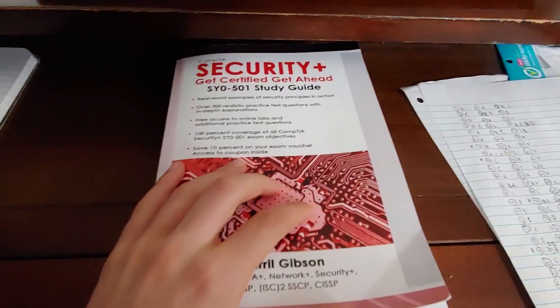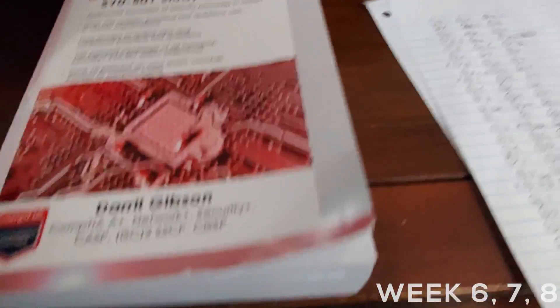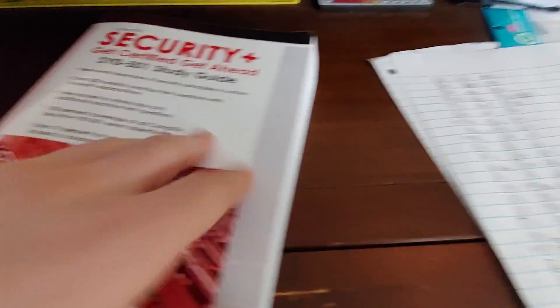I have finished the Security+ 'Get Certified Get Ahead' by Daryl Gibson. This took me roughly three and a half weeks. There are two tests and the objectives — it's a great book. I completed all of it: the pre-test, 15 questions after each chapter, and the end-of-book review.